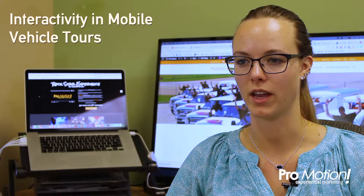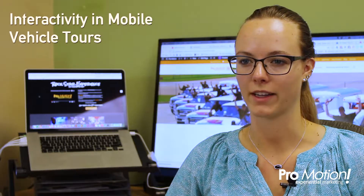If your mobile vehicle tour is not interactive, consumers will quickly tire of it. It is best to have a wow factor and multiple interactive experiences.